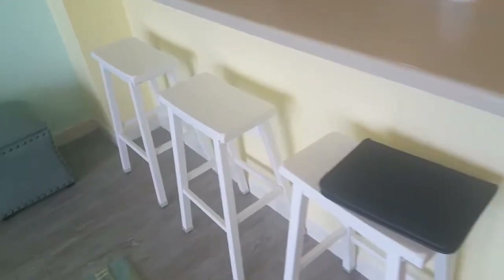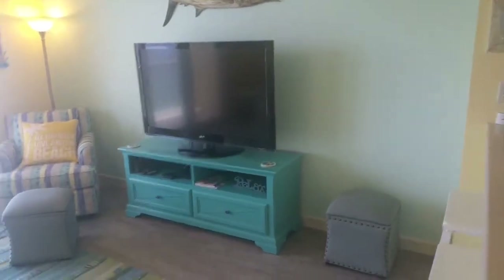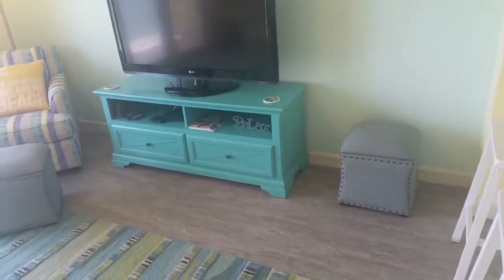And here's your kitchen with an eat-up bar. It looks like the owners also did some nice wall board work. Here we have the living room — nice big screen TV and a nice media center underneath.